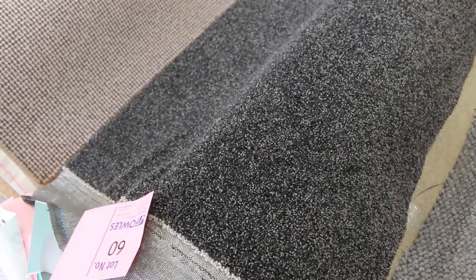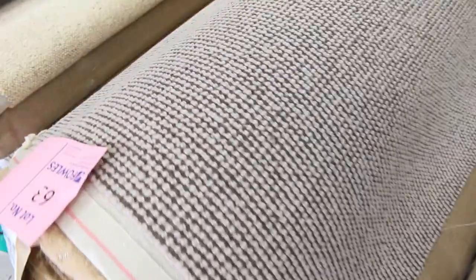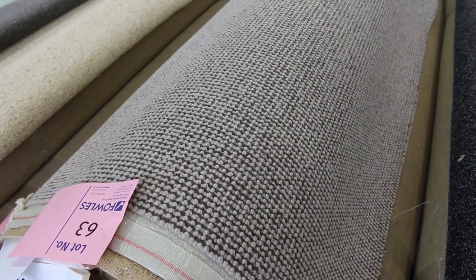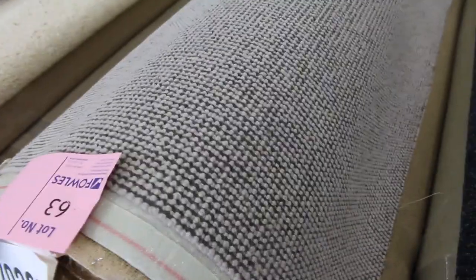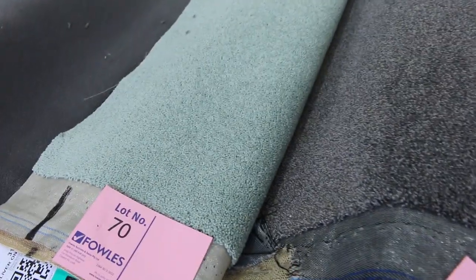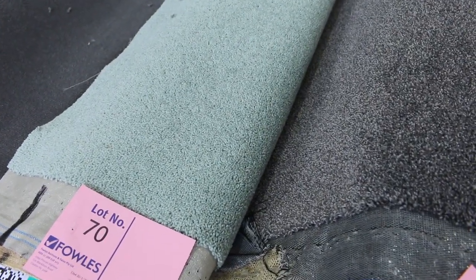Lot number 60, 61, 62 — charcoal twist pile, always popular. Three rolls there, lots of combinations of what might suit you. Wool loop pile again — have a look at that, something a little bit different with that nice texture through it. There are three rolls of that, lots 63, 64, and 65, all the same. A bit of berber carpet there, a few rolls of that. And green carpet — if you want green carpet, unusual to see, there it is. There's your opportunity to pick up some nice quality.